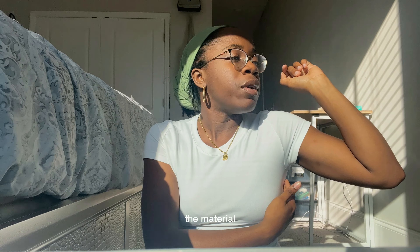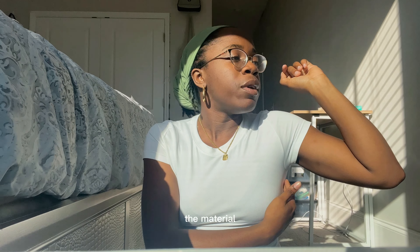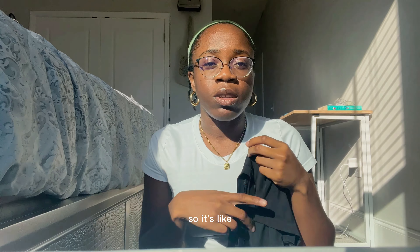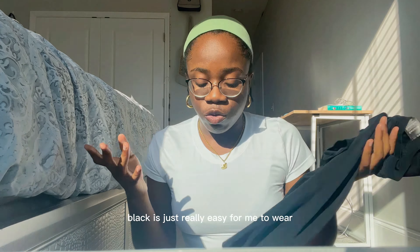I got them in a size medium — they're made in Turkey. I really like them, they're very soft and stretchy. My only problem with the white one is I think something's off with the material — the fabric feels like it's not as stretchy as the others, and underneath both arms there's been a little line of loose fabric. That hasn't happened with the rest though.